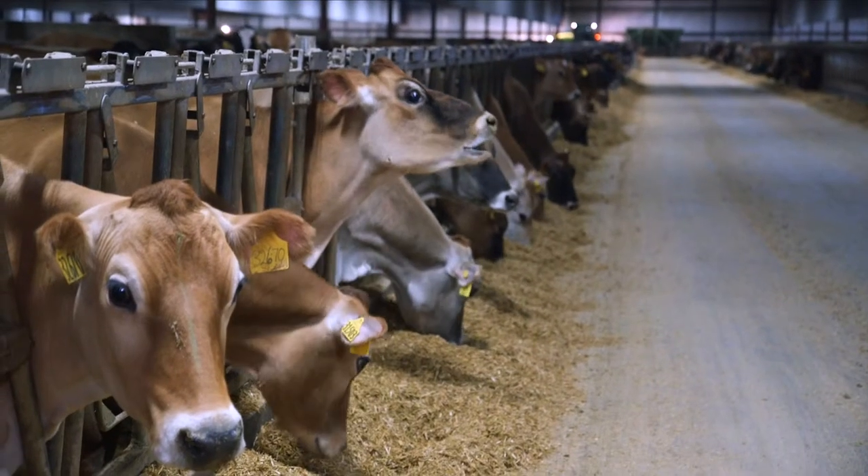We teach a herd-level approach, trying to get students to see that yes, you get your veterinarian and treat individual animals, but we also ask how do you prevent disease — how do you take it to the herd level.